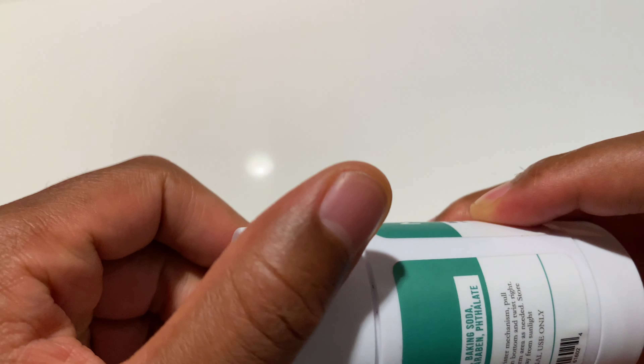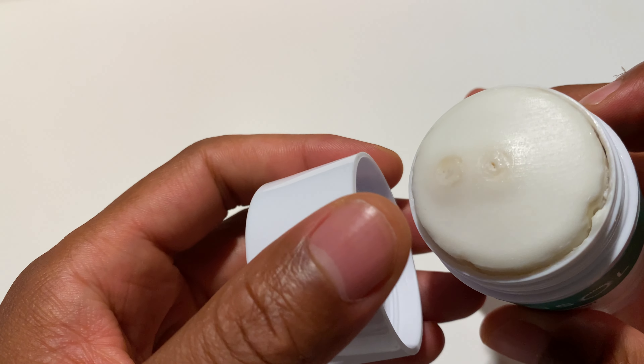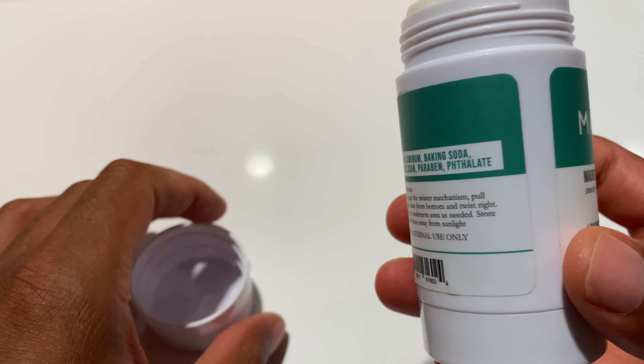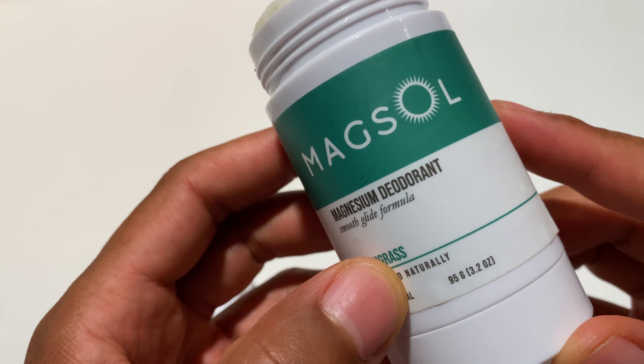So I had a chance to use this. I'm going to go ahead and pop this up so you can see that I've had the opportunity to use it. It looks kind of funny right here. It smells great — the lemongrass is lightly scented.